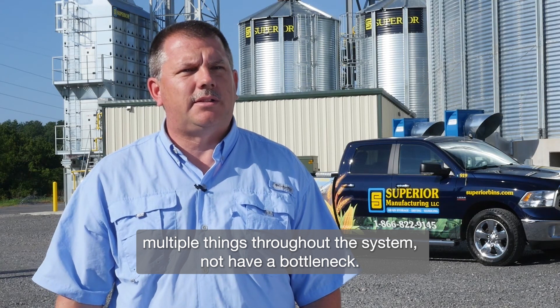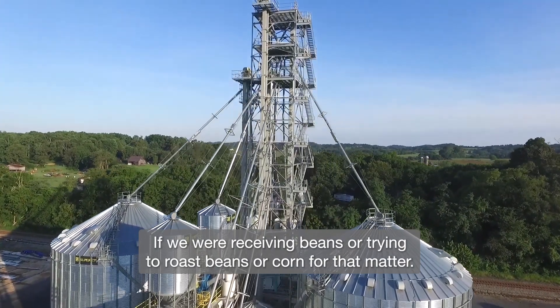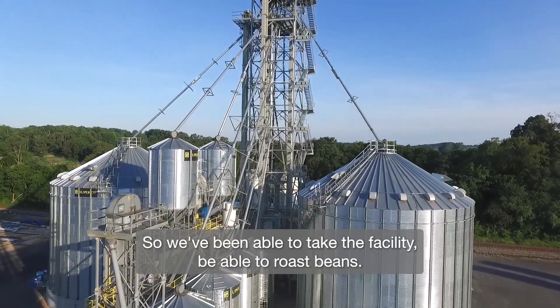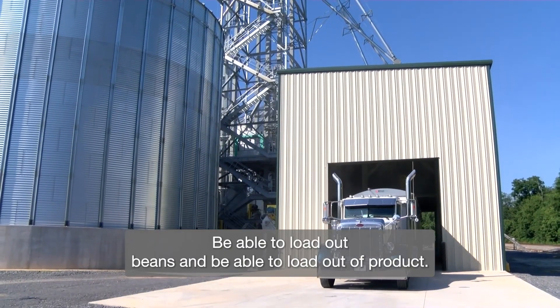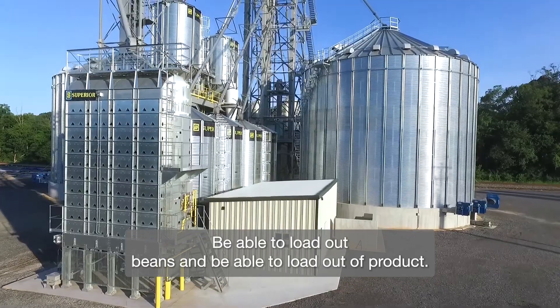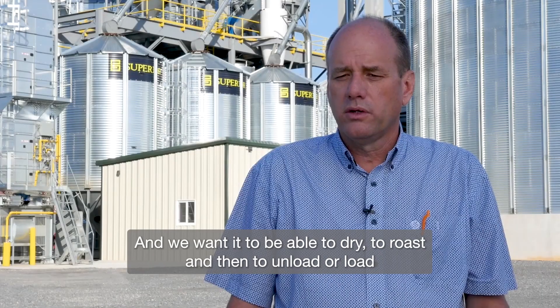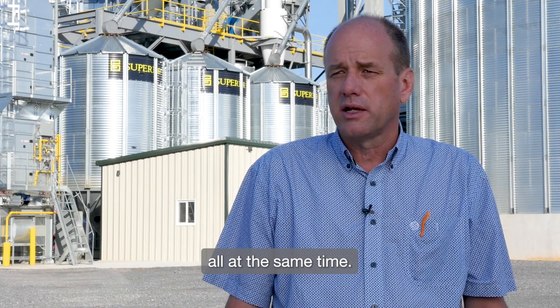We wanted to be able to do multiple things throughout the system, and not have a bottleneck if we were receiving beans or trying to roast beans or corn for that matter. So we've been able to take the facility — able to roast beans, receive beans, load out beans, load out a product. We are flexible in what we can do here. We wanted to be able to dry, to roast, and then to unload or load all at the same time.